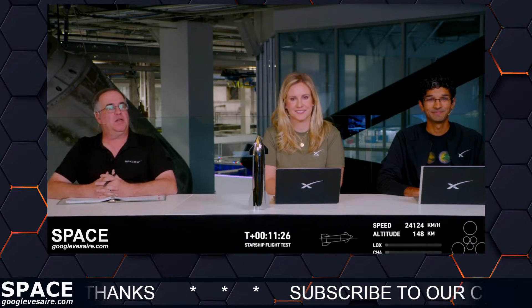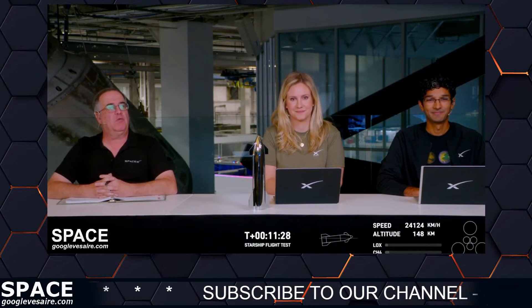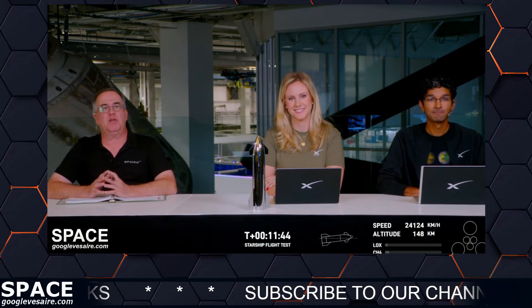We're back here in Hawthorne at our webcast desk. We have lost the data from the second stage. We had heard a call out that we were internal guidance, which means we were getting near the end of the approximately six-minute burn of Starship. But we haven't gotten any more data since then, so we think we may have lost the second stage. We would not be going into coast phase and wouldn't be able to come back in an hour or so and get ready for reentry.